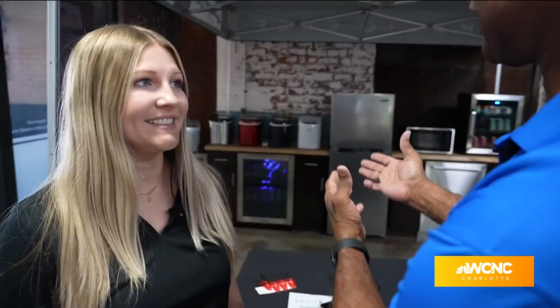I'm here with Jenny Mulqueen from Magic Chef, and Jenny, you guys have a lot of product out here today. So what products are you guys featuring today?